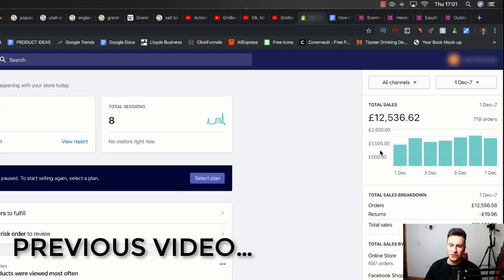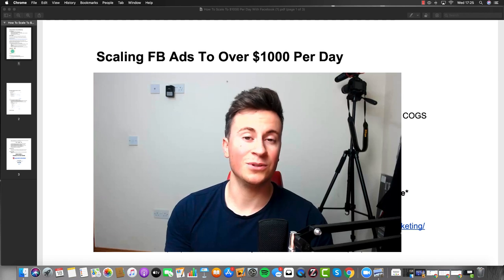What's going on guys? So off the back of a recent video where I showed you a store that I scaled to £2,000 per day, I got a lot of questions regarding the Facebook ad side of things, which prompted me to do this video.